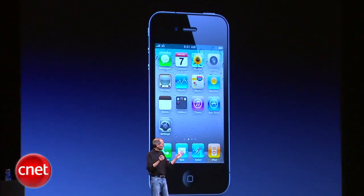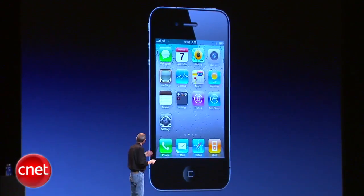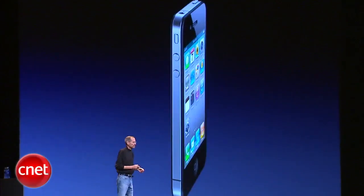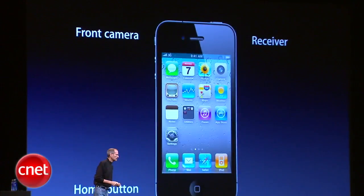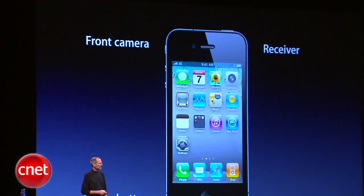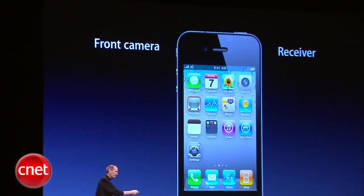Let me point out a few of the external things on it. Here are the volume controls — volume up, volume down, and mute. On the front, we have a front-facing camera, we have the receiver, and we have the home button.